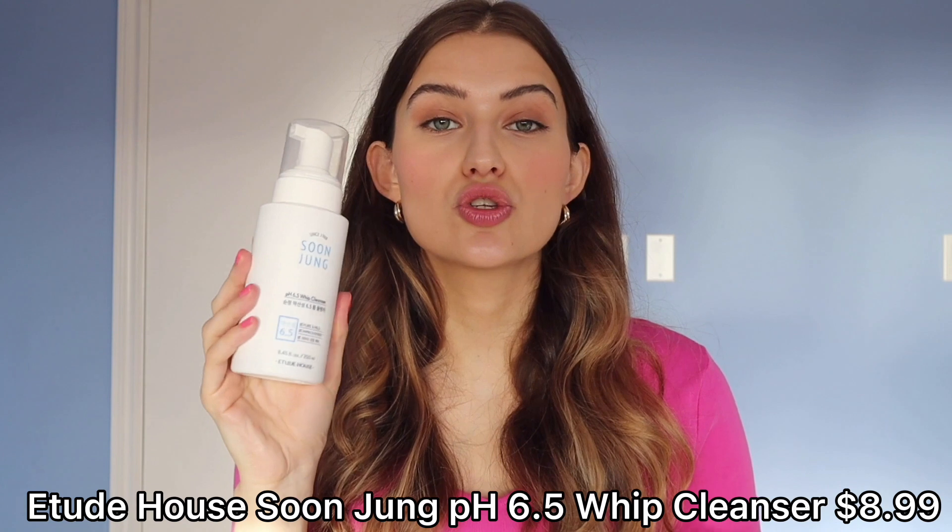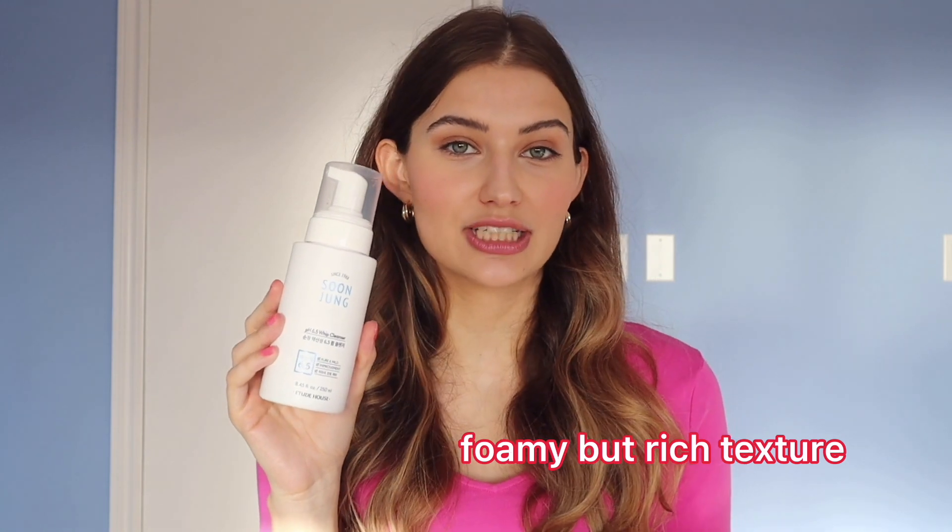Last but certainly not least, we have the Etude House Sun Jung Whip Cleanser — probably my favorite cleanser of 2020. It's the only cleanser my boyfriend tried that he said he would actually enjoy using. It has a very rich texture but is really foamy upon application, making it a fun product to use. It's extremely gentle and makes your skin feel so nourished and clean.